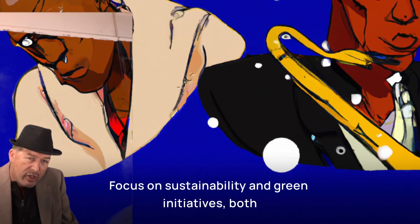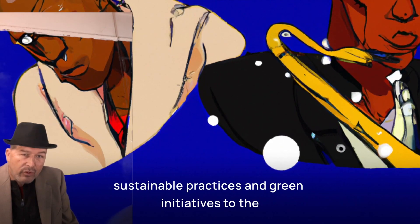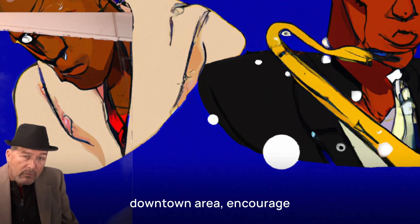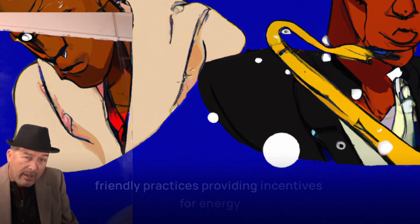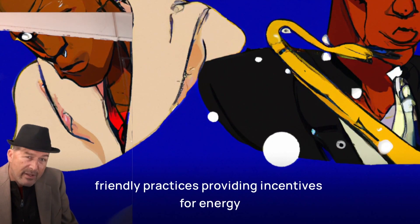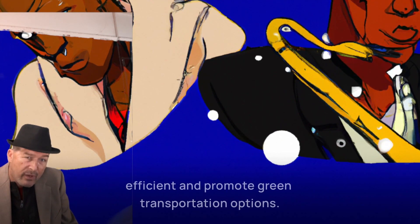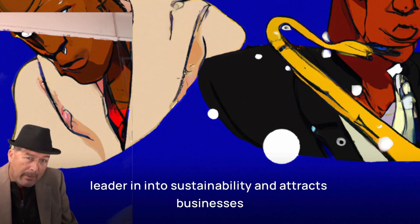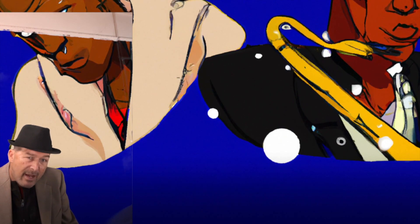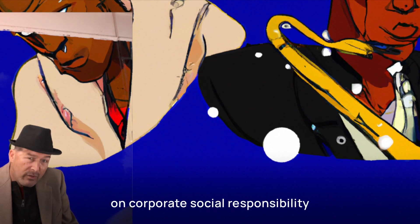Focus on sustainability and green initiatives. Promote sustainable practices and green initiatives in the downtown area. Encourage businesses to adopt environmentally friendly practices, provide incentives for energy efficiency, and promote green transportation options. This positions downtown San Francisco as a leader in sustainability and attracts businesses with a focus on corporate social responsibility.